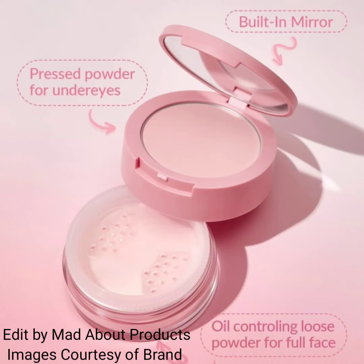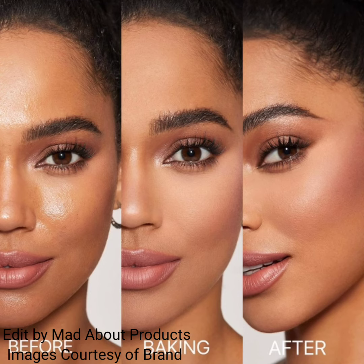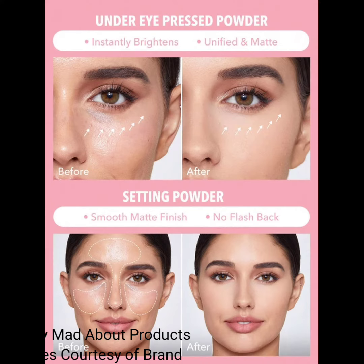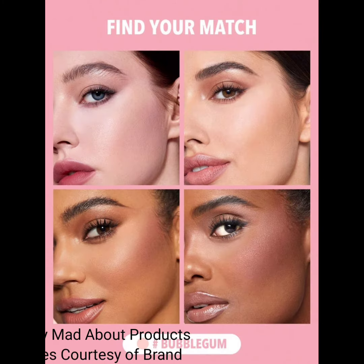This powder not only sets your makeup and reduces shine, but also cancels out any unwanted green tones in your complexion. This Insta Ready Setting Powder in Bubble Gum gives you a more even, radiant complexion that looks like you are truly glowing from within. The featured product is the SheGlam Insta Ready Face and Under Eye Setting Powder Duo in the shade Bubble Gum.